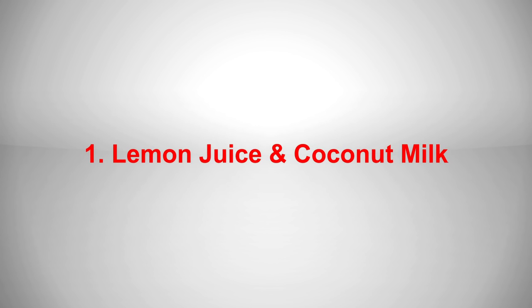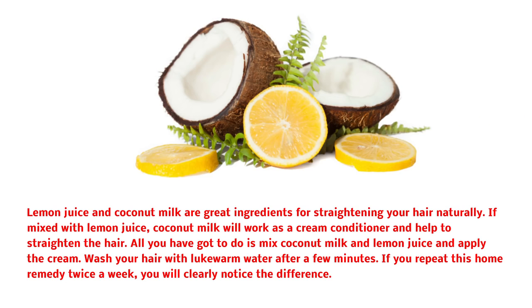Lemon juice and coconut milk are great ingredients for straightening your hair naturally. If mixed with lemon juice, coconut milk will work as a cream conditioner and help to straighten the hair. All you have got to do is mix coconut milk and lemon juice and apply the cream. Wash your hair with lukewarm water after a few minutes. If you repeat this home remedy twice a week, you will clearly notice the difference.